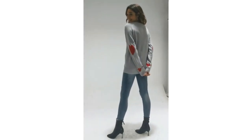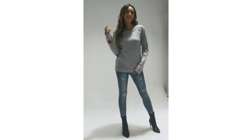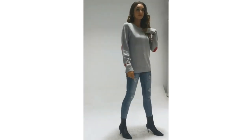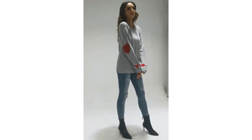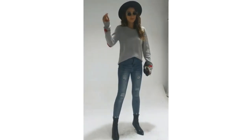Stay warm and stylish with Shermie Women's Cute Heart Pattern Elbow Patchwear Casual Crewneck Knitted Sweaters Pullover. This pullover features a ribbed knit neckline and cuffs with cute heart patterned elbow patches. The soft and lightweight fabric ensures a comfortable fit all day long, while the fashionable design makes this sweater perfect for any occasion.